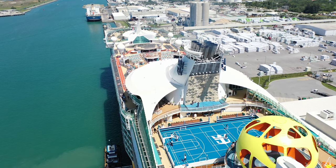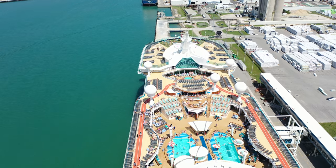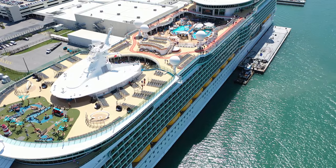Welcome to the Mariner of the Seas. This is Jason here. I'm going to do a full walkthrough tour. We're going to take this tour deck by deck. It's a really exciting ship. Let's go ahead and get started.